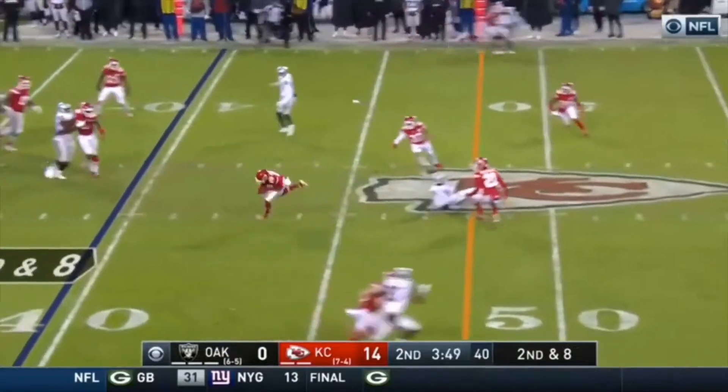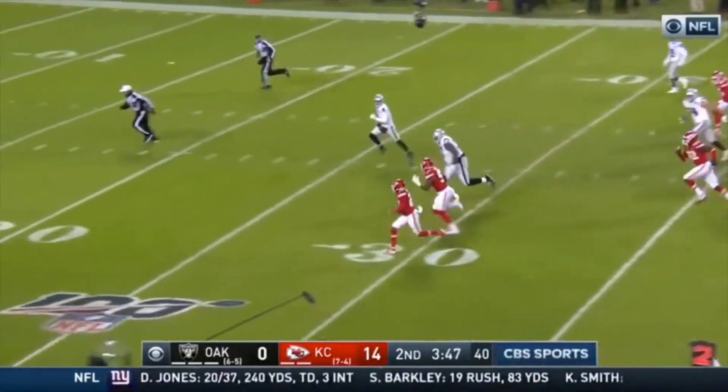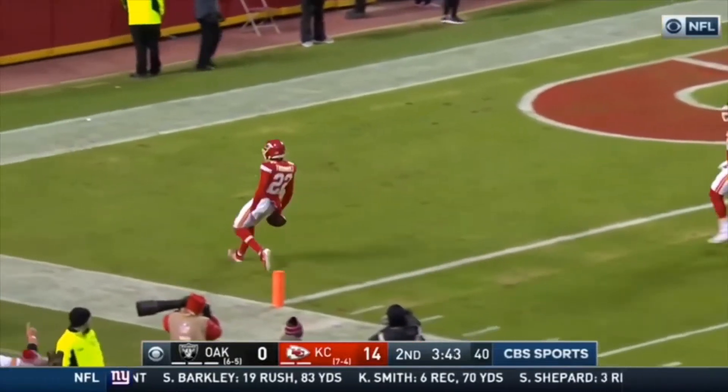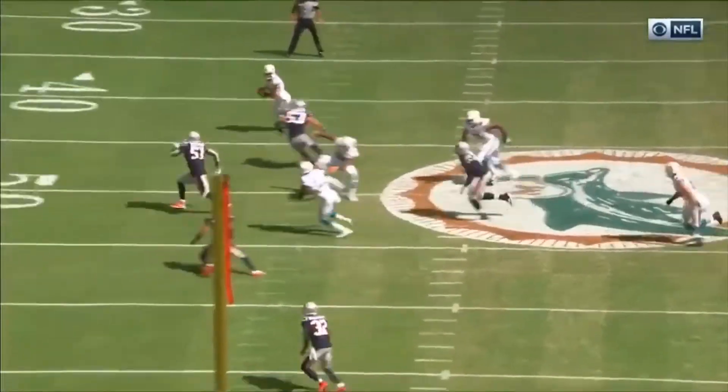With each passing week, here we go — the defense with the steal and the run back. It's Thornhill, the rookie, first time he's taking one back for a touchdown!